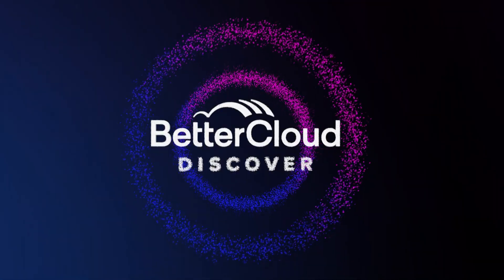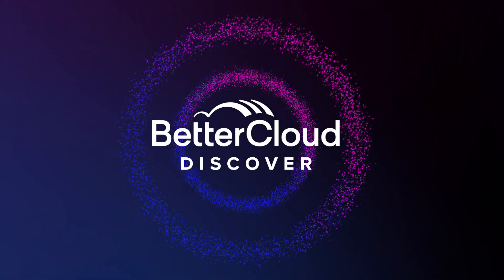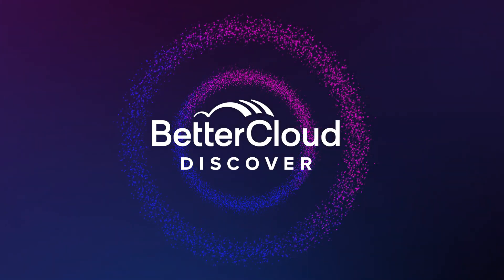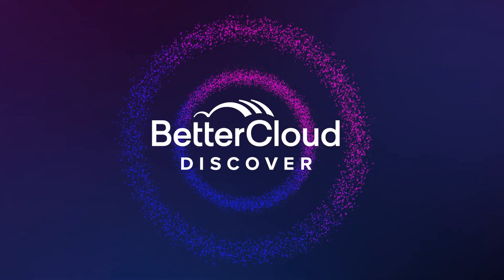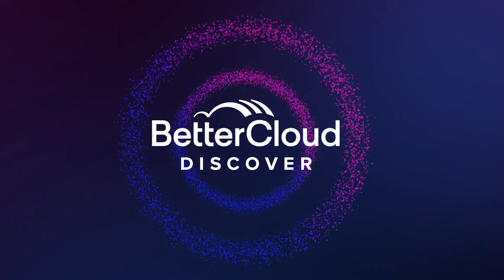Thank you, Jim. Here at BetterCloud, we knew that there was a better way. And today, I'm excited to announce the launch of BetterCloud Discover. This new product from BetterCloud empowers IT teams with actionable visibility into the SaaS applications running within their environment and helps reveal the full breadth, depth, and scope of the SaaS applications deployed across their entire organization.